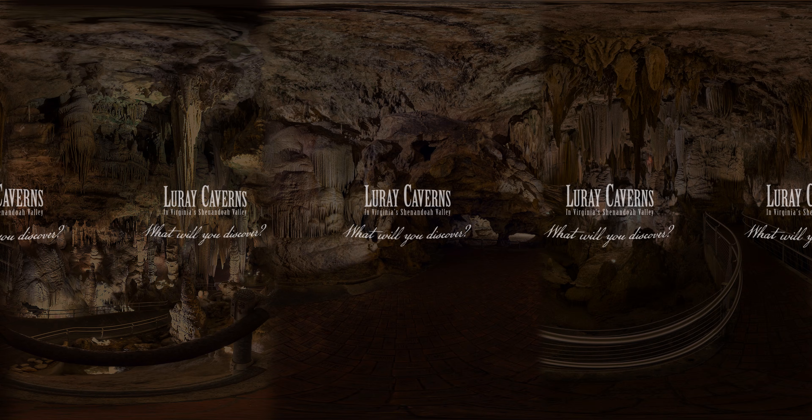More than four million centuries in the making, a world-renowned U.S. natural landmark. Welcome to Luray Caverns.